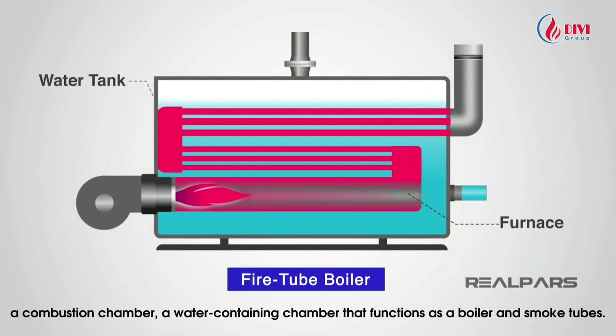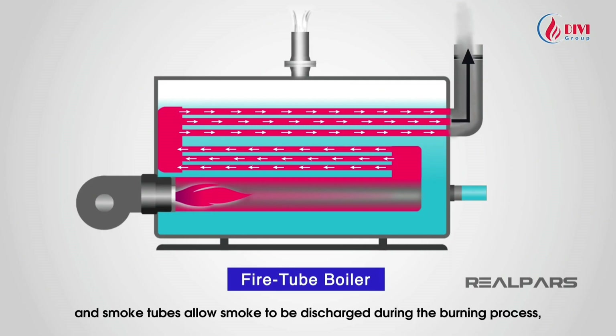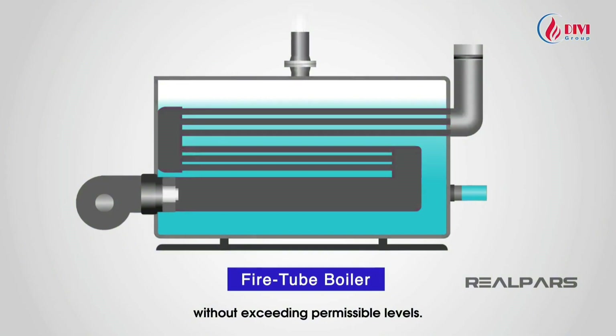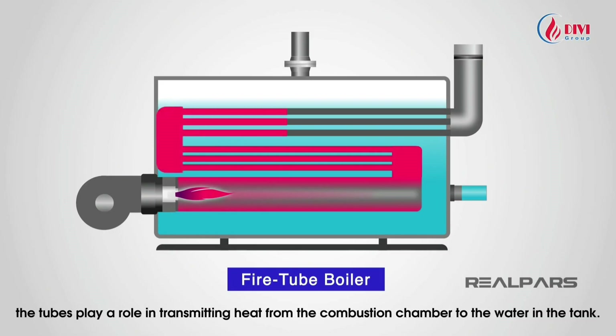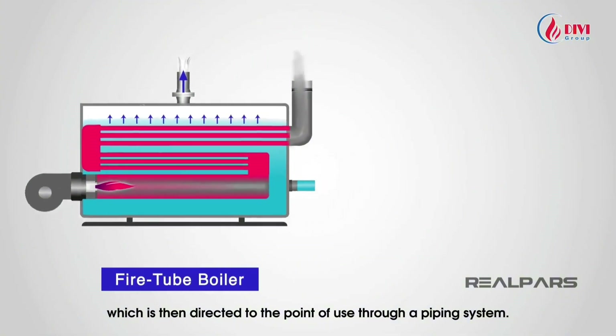The typical structure of a fire tube boiler includes a combustion chamber, a water-containing chamber, and smoke tubes. Tubes immersed in water carry heat from the combustion chamber, and smoke tubes allow smoke to be discharged, helping control pressure within the combustion chamber. When fuel is burned, the tubes transmit heat from the combustion chamber to the water in the tank. Once heated, water is converted to steam, which is directed to the point of use through a piping system.